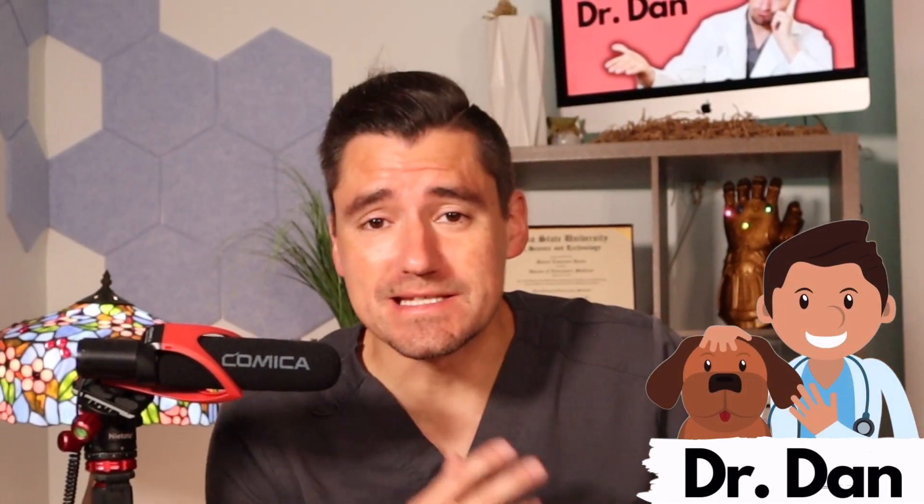Hey guys, my name is Dan. I'm a veterinarian and welcome to the channel. Today I'm going to talk about lymphoma in the dog. Lymphoma is a cancer that dogs get quite regularly, and unfortunately lymphoma doesn't care how old or young a dog is.